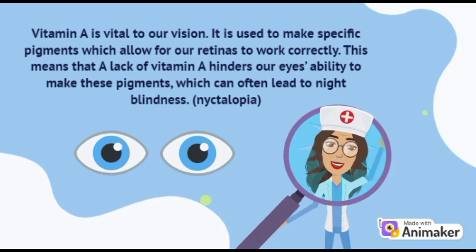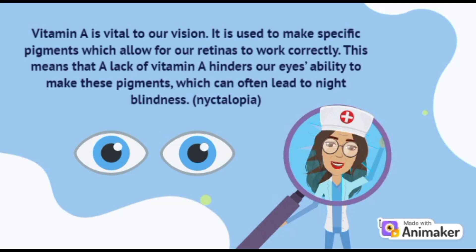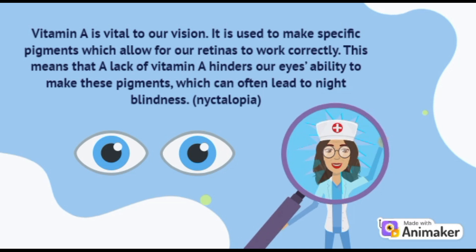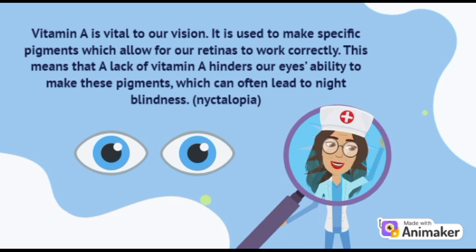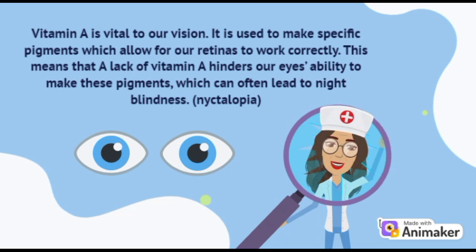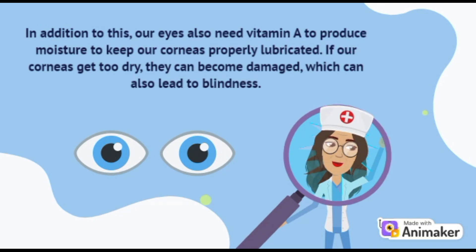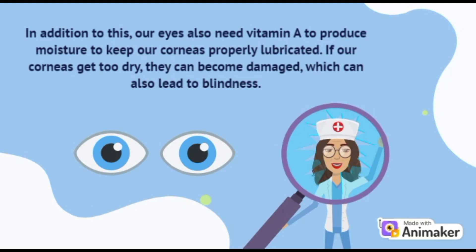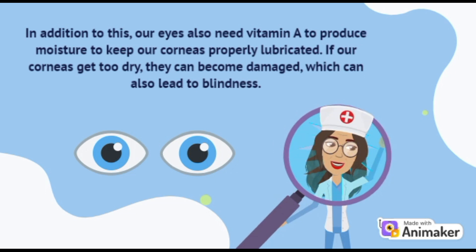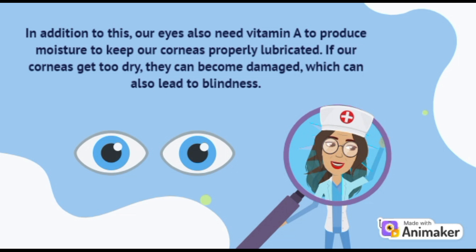Vitamin A is vital to our vision. It is used to make specific pigments which allow for our retinas to work correctly. A lack of vitamin A hinders our eyes' ability to make these pigments, which can often lead to night blindness, which is called nyctalopia. Our eyes also need vitamin A to produce moisture to keep our corneas properly lubricated. If our corneas get too dry they can become damaged, which can also lead to blindness.